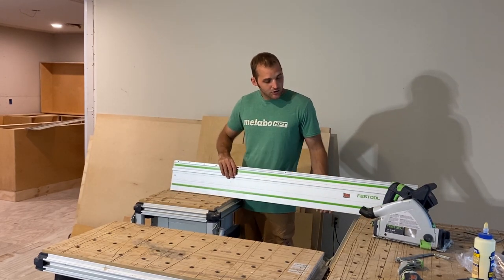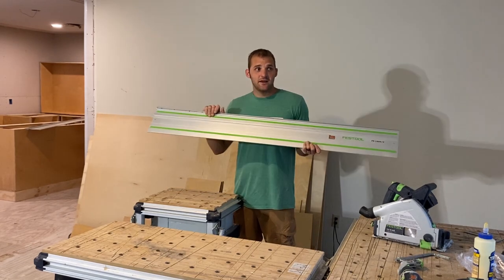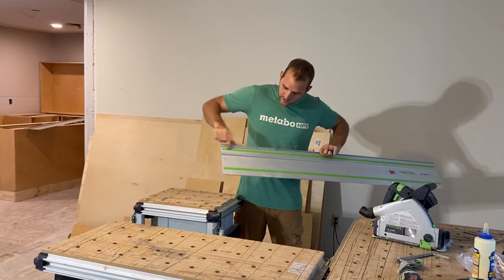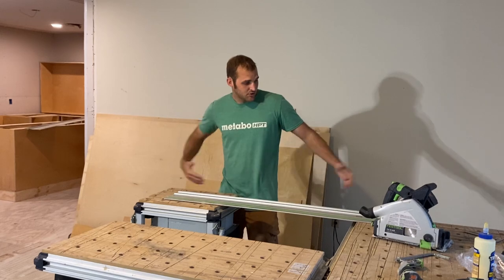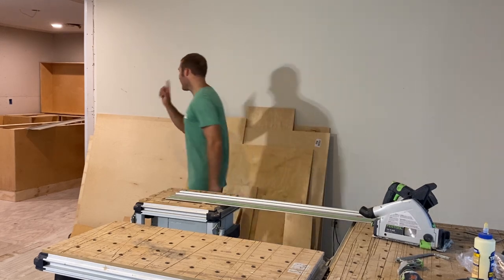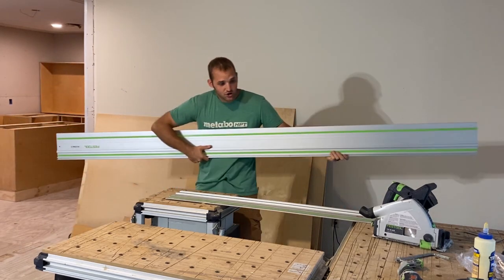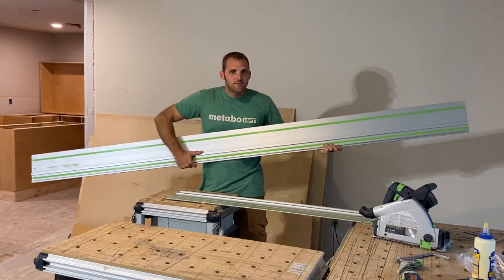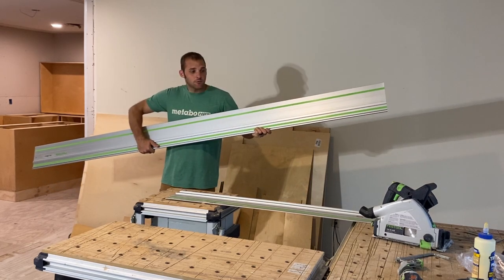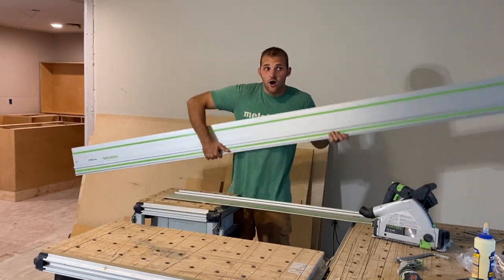You can take a couple of smaller tracks and put them together. This is a 55-inch track, so it will cross cut four-by-eight sheets all day long. You can get another track and join them together — just make sure it's straight when you do it, because they have a little wobble. Or you can buy a nine-foot-plus track; they go up to 14 or 16 feet long. If you're doing a lot of ripping, it's nice to have one long track and then the shorter track for cross cuts and rip cuts on four-by-eight sheets.